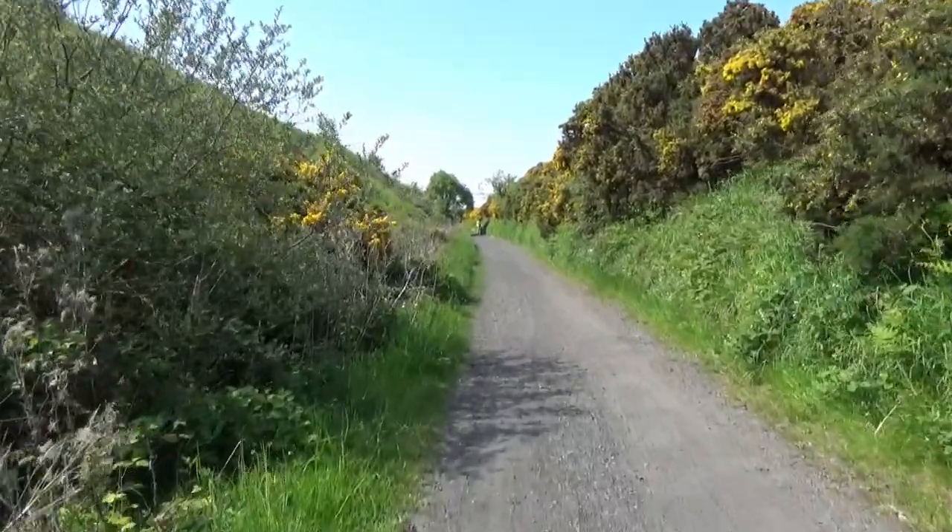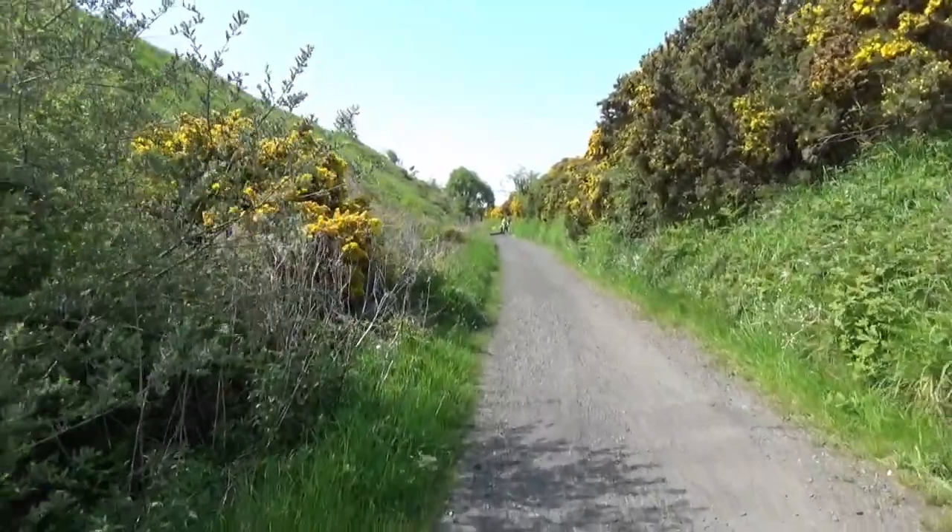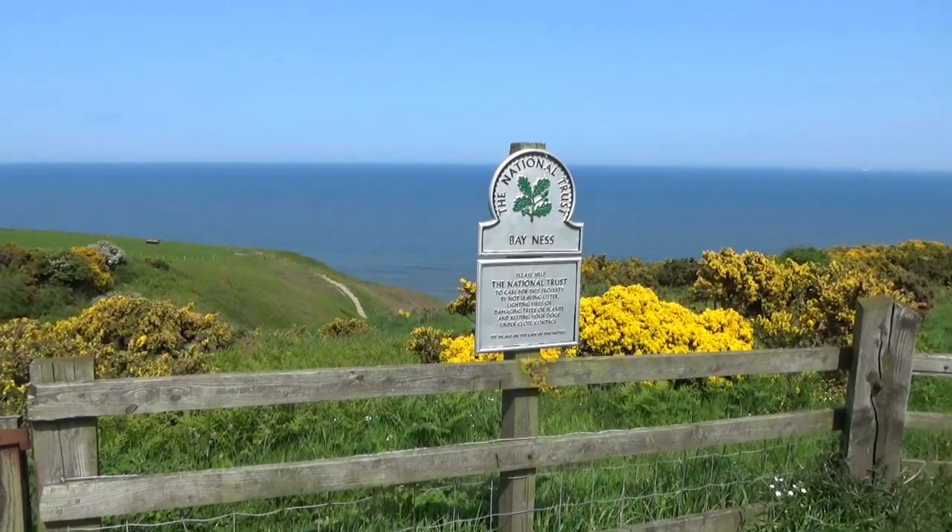Certainly a bit of a gradient on this path. I'm going down, but there's a bit of a green light.